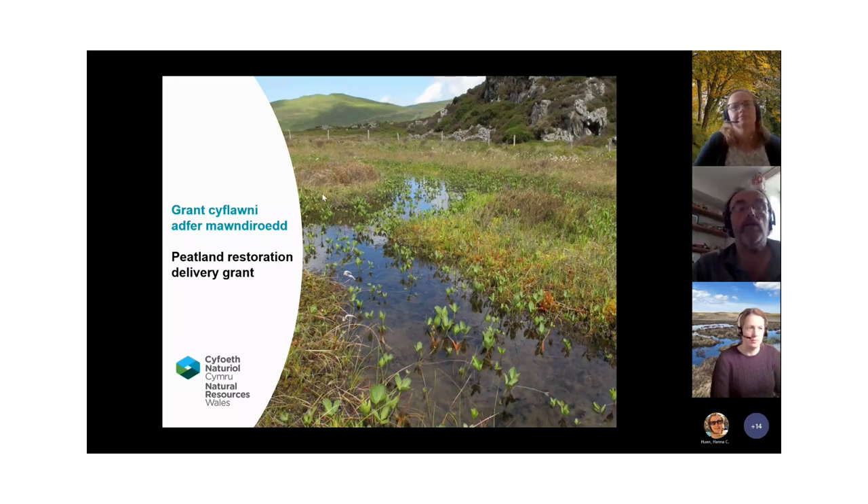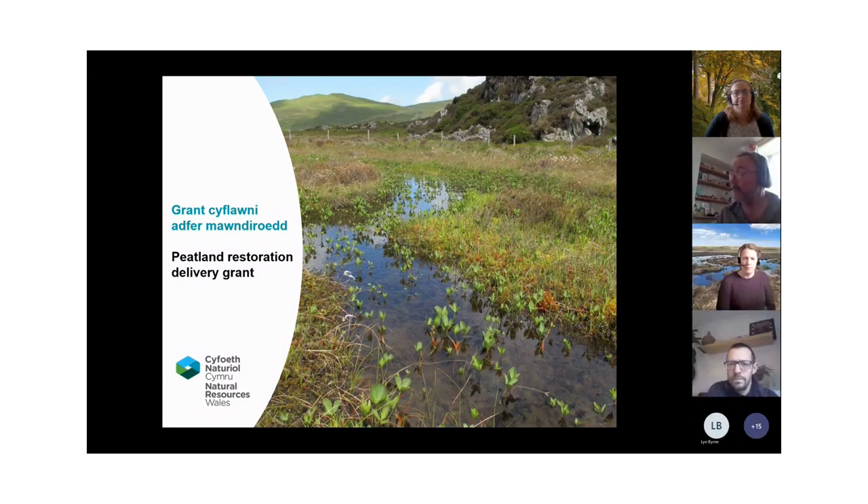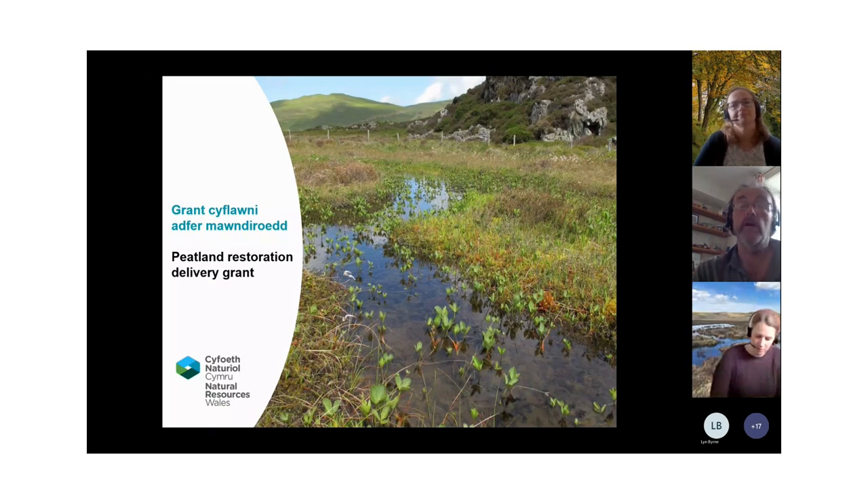Good morning, and a warm welcome to this Peatland Restoration Delivery Grant Webinar. It's great to see so many people turning up. My name is Peter Jones, and I work on Peatlands in Natural Resources Wales. I've got my two co-presenters, Dr. Roswin Leonard from the National Peatland Action Programme, and Anwen Hughes from NRW's grants team, and there are other NRW colleagues on the call.